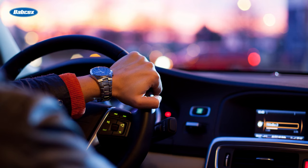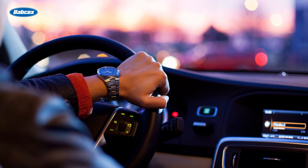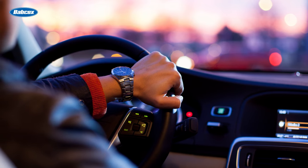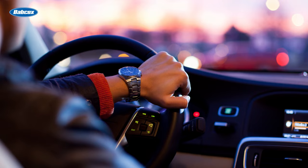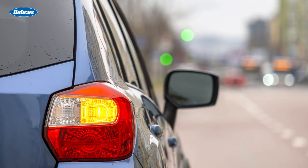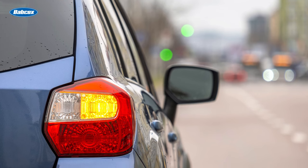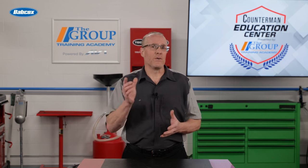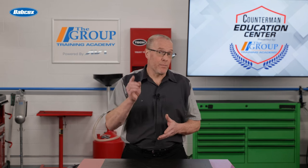As we conclude the journey through the basics of automotive lighting, remember that these systems not only illuminate the road, but also play a vital role in ensuring safety on the streets. Stay informed, stay safe, and drive with confidence, knowing you understand the essentials of your vehicle's lighting system. Thank you for watching, and until next time, keep those lights shining bright.